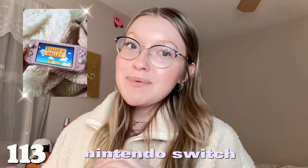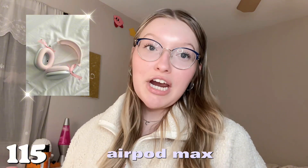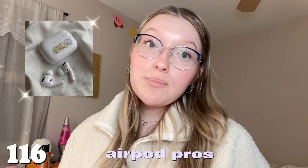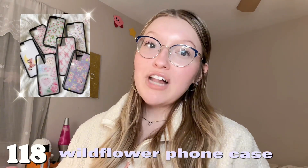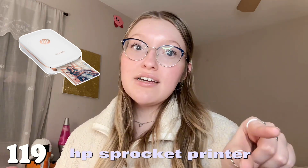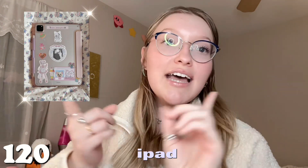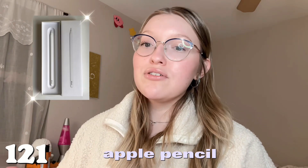The next category is electronics — my most expensive category, but feel free to ask for whatever you'd like. Number one hundred and thirteen is a Nintendo Switch — I'm obsessed, I play it every day. Number one hundred and fourteen is an iPhone 15. Number one hundred and fifteen is the Apple AirPod Max — I have never stopped wanting a pair. Number one hundred and sixteen is the AirPod Pros. Number one hundred and seventeen is the Apple phone case. Number one hundred and eighteen is any Wildflower phone case. Number one hundred and nineteen is the HP Sprocket printer — one of my favorite gifts ever received.